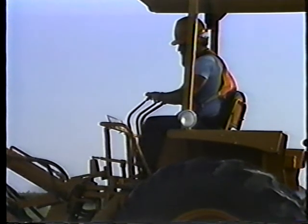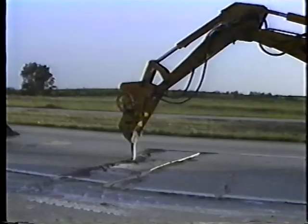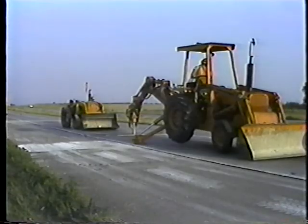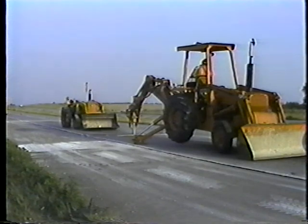So it all comes down to this: we keep the equipment in good shape, to keep the roads in good shape, to keep the traffic rolling.